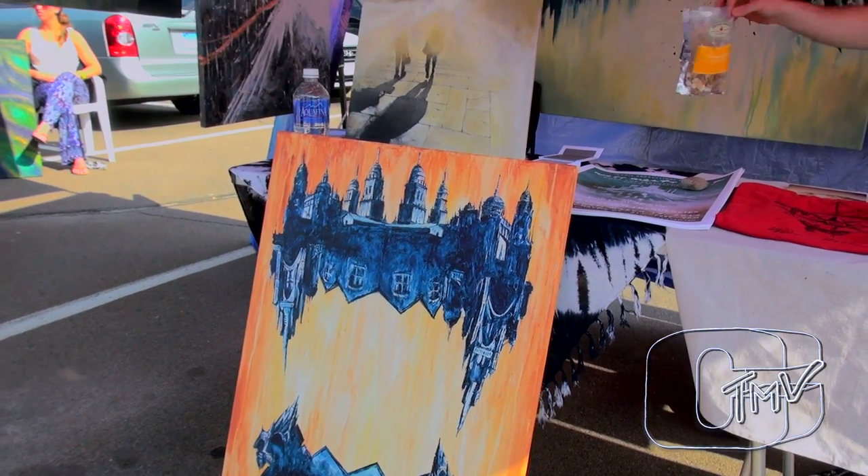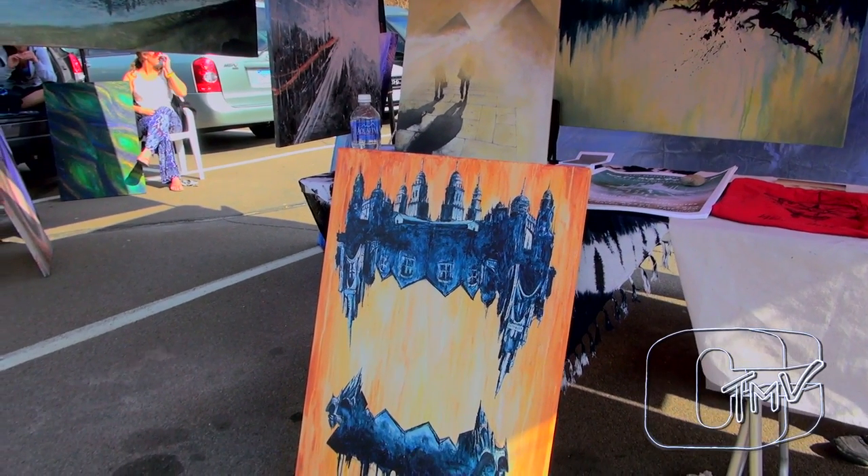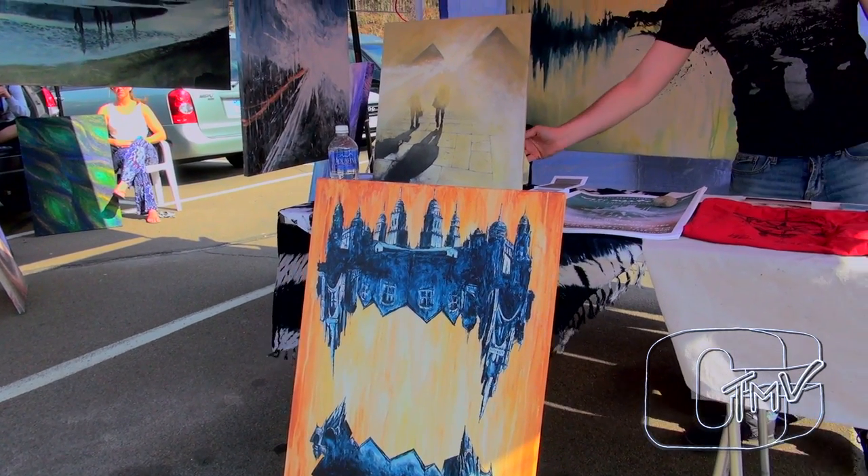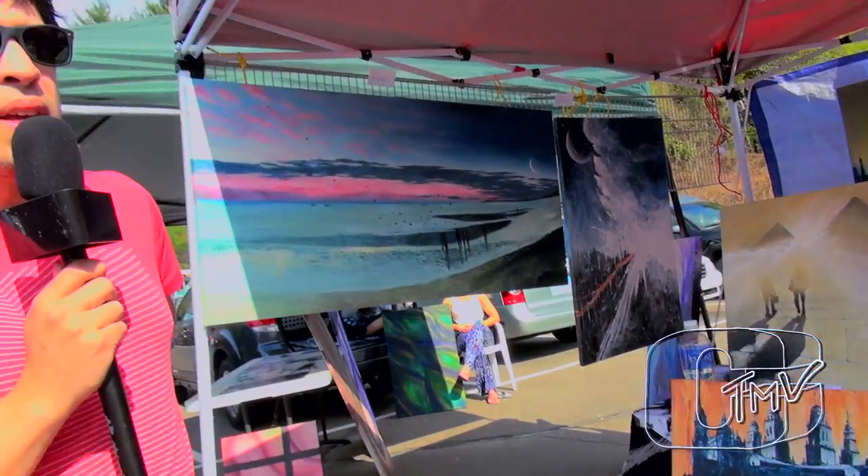None of my paintings really have any meaning to them other than what you're looking at. If I were to have an artist statement, it would be something like: I just paint what I think looks cool. Yeah, I love it.